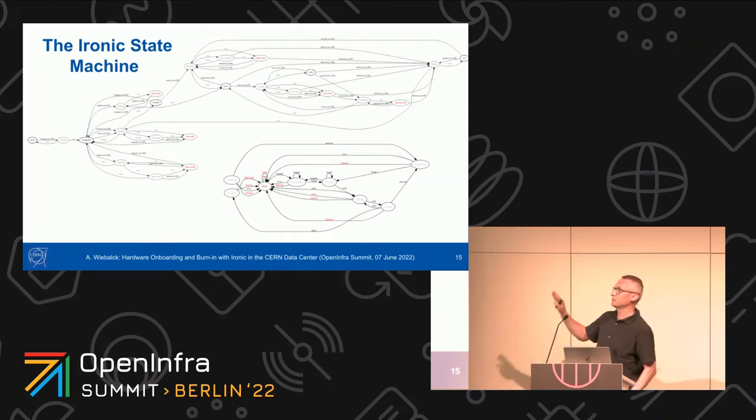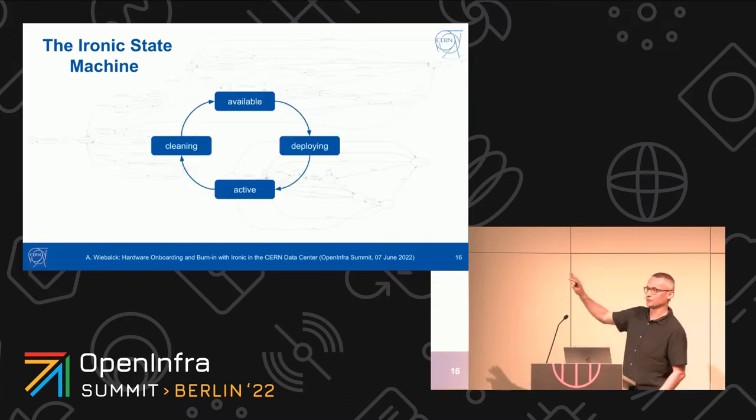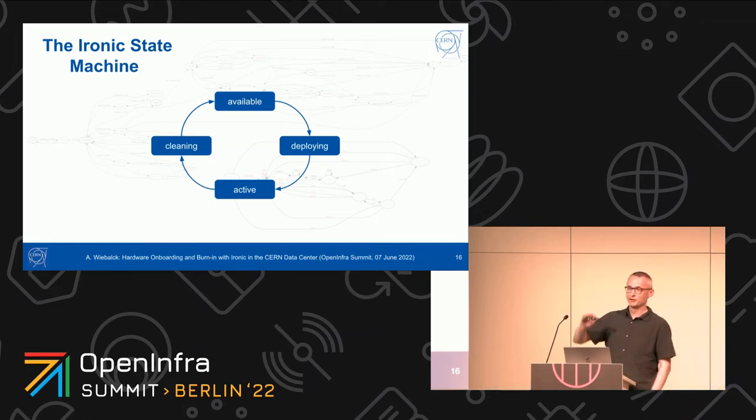This is the Ironic state machine — I won't go through all the states. The high-level cycle is: a node is 'available,' it's being 'deployed' meaning an instance is created, then it's 'active' meaning an instance is running in production. Then it gets 'cleaned' and becomes available again. Most of the things I'm going to talk about — onboarding and burn-in — are based on this cleaning step. We build most of our functionality into the cleaning framework of Ironic.